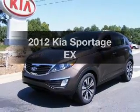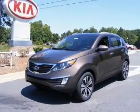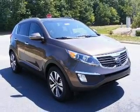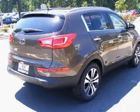Imagine yourself in this 2012 Kia Sportage. This is the set of wheels you've been looking for, with an efficient four-cylinder engine that responds smoothly to its six-speed automatic transmission.